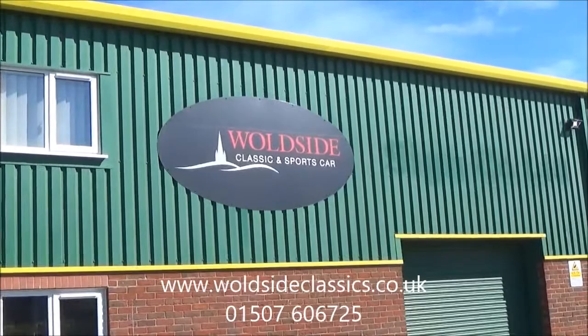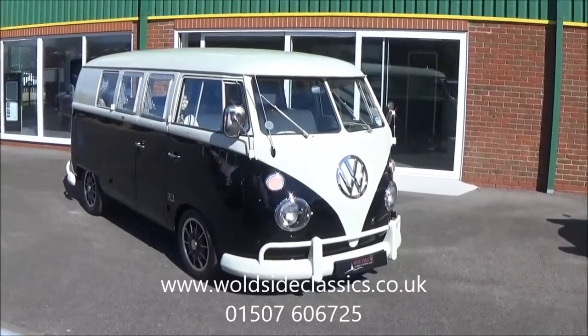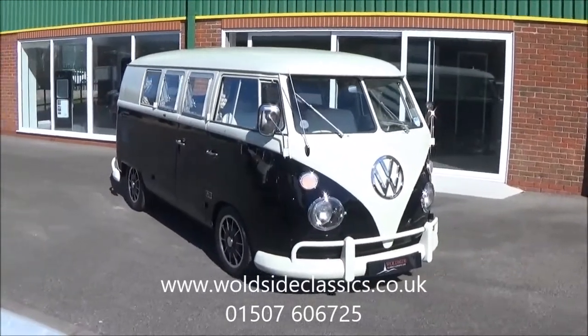Today at Wallside Classic and Sports Car we're pleased to present to you this beautiful 1967 Volkswagen split-screen camper. The car originates from America and was converted by EZ Campers in the States, and it came into the UK in 2006.